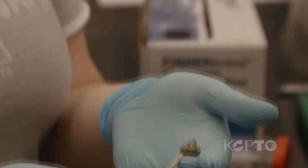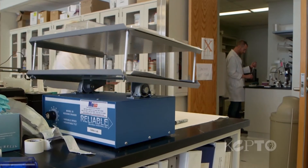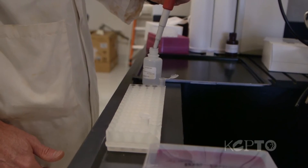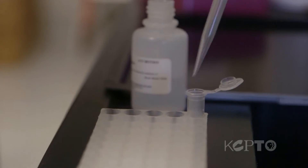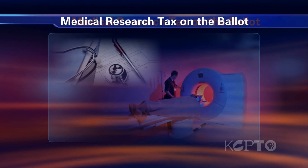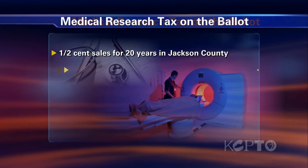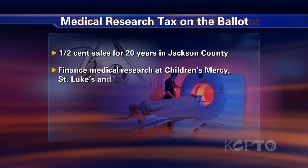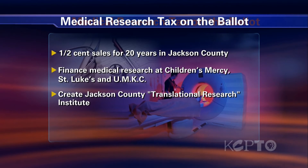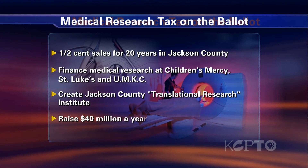Whether this product will deliver as researchers hope remains to be seen. But the bone cement is just one example of taking research out of the lab and moving it to the patient — which is the very definition of translational research. Back to the decision that Jackson County voters are being asked to make on November 5th: the 20-year, one-half-cent sales tax would create an umbrella organization called the Institute for Translational Medicine of Jackson County to oversee the distribution of the tax proceeds.